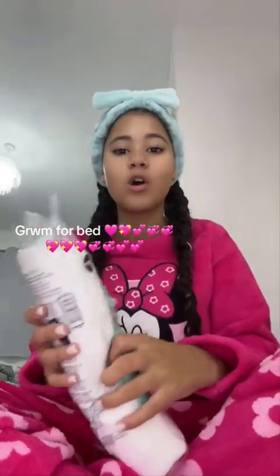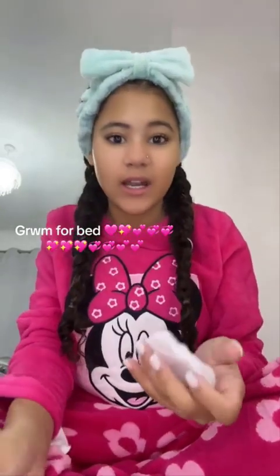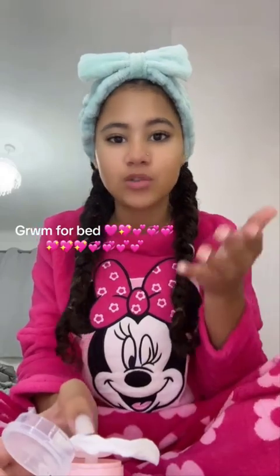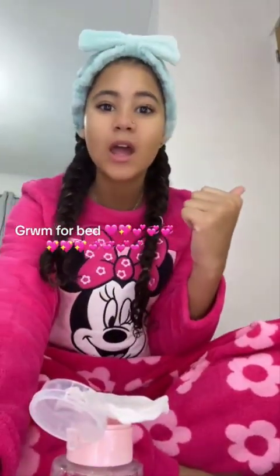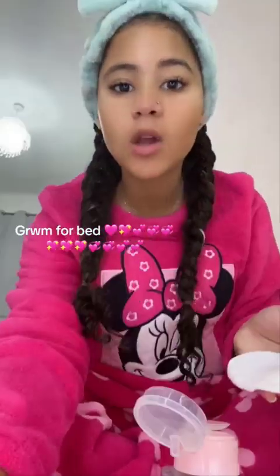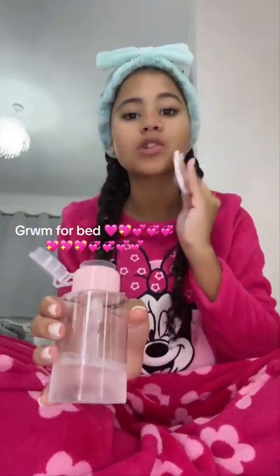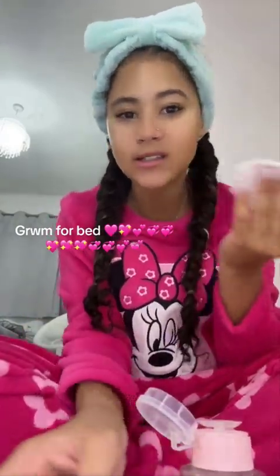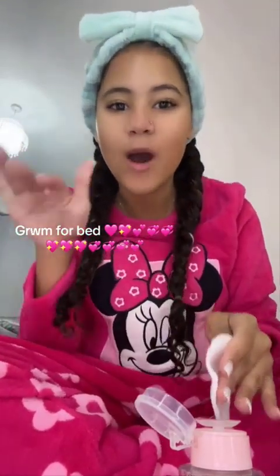Get ready with me for bed, but I'm doing it on the floor because I just feel like it. I didn't do a get-ready-with-me today because I feel really ill and I just couldn't really be bothered. I just didn't want to put any makeup on — what's the actual point if I'm ill? I've got to be a bit quiet because I'm sat next to my door and my brother's room is next door. I'm using my new micellar water bottle that I bought from Primark yesterday, just cleansing my face.